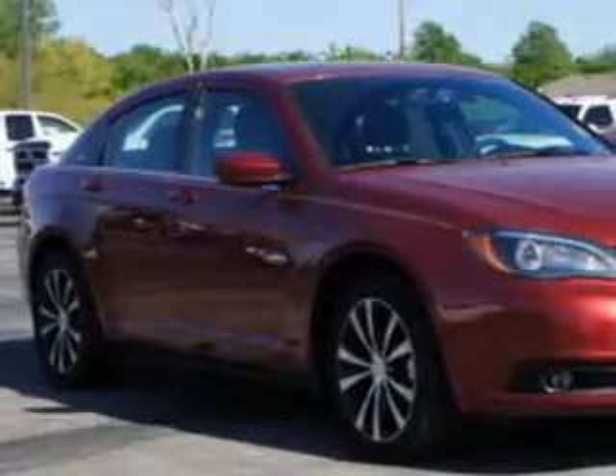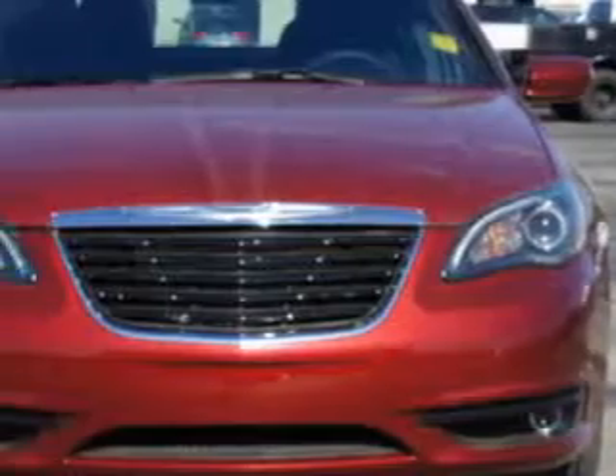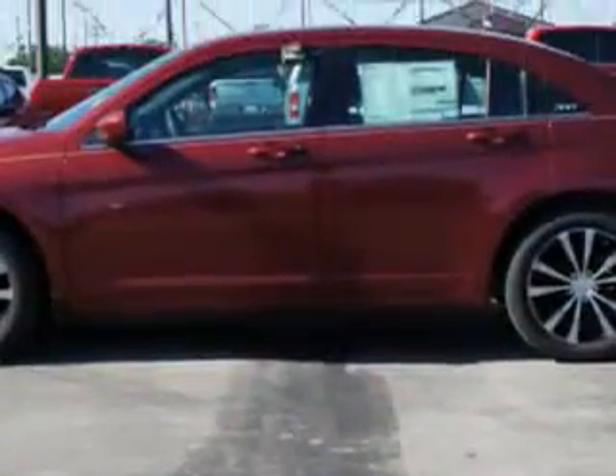Imagine driving this deep cherry red crystal pearl coat 2014 Chrysler 200 four-door sedan touring, equipped with a four-cylinder engine and an automatic transmission. Enjoy an impressive 30 miles to the gallon on this great car.